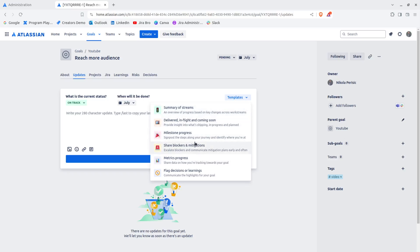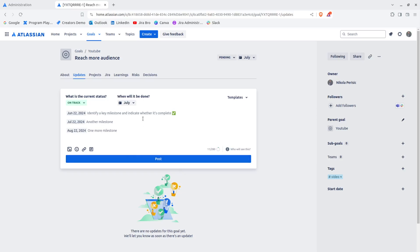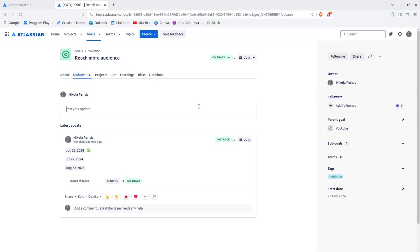For example, the status could be 'On Track.' You can also choose from templates like 'Milestone Progress' and post an update. It will show something like 'On Track for July,' listing what changed and what actually happened. You can see the whole summary and the transitions that were done, which is pretty cool — it shows the milestones reached toward this goal.